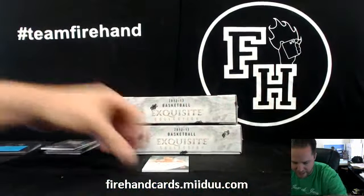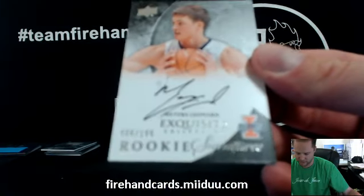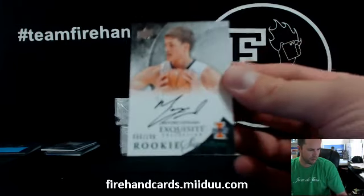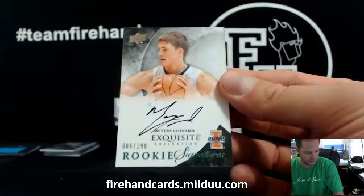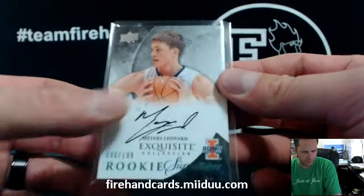And we got Myers Leonard, used to be Blazers — we've got to double check on Myers. Remember, the 199 rookie. It is still the Blazers. There you go. Box break one, two, three, two, one. Daryl with Blazers.